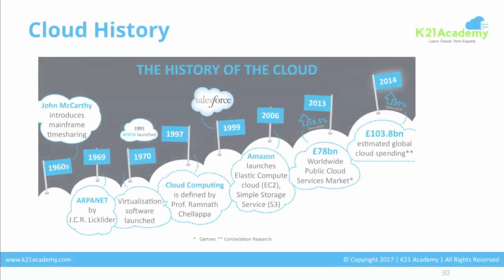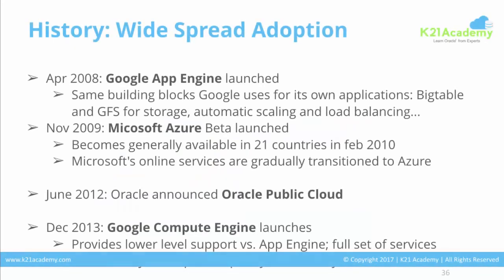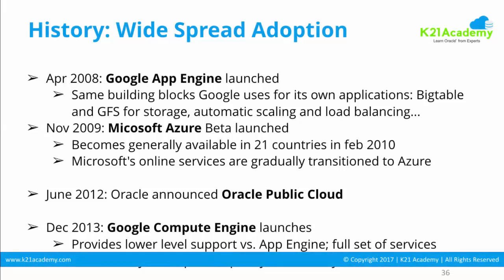If you look at the history of cloud, Salesforce back in 1999 were the early pioneers. Then Amazon came back in 2002 with Amazon Web Services. In 2006, Amazon launched EC2 and S3 — EC2 stands for Elastic Compute Cloud and S3 stands for Simple Storage Service — the two main components of Infrastructure as a Service. Then Oracle in 2012 announced Oracle Public Cloud, and now Oracle also has offerings in all three service models: SaaS, PaaS, and IaaS.